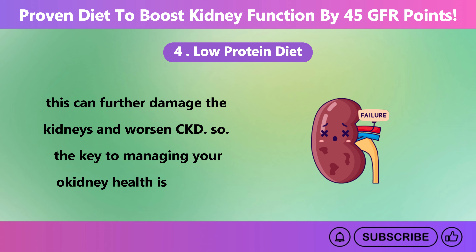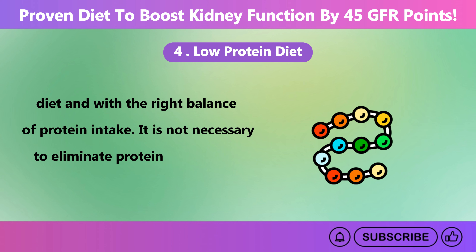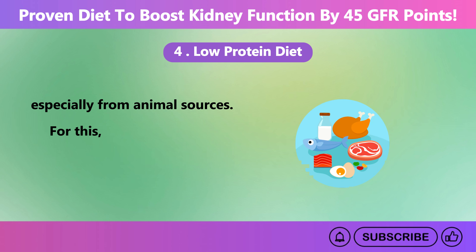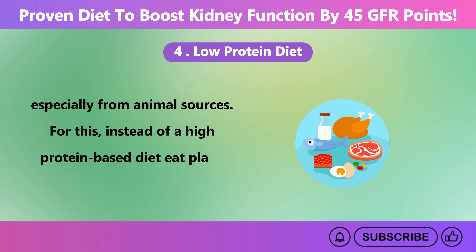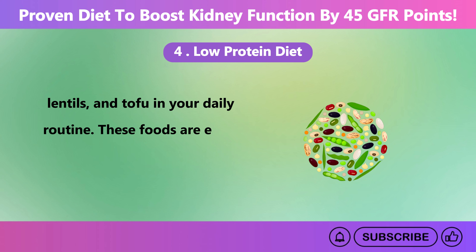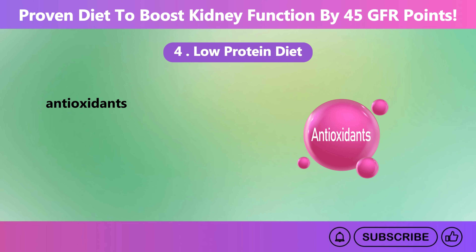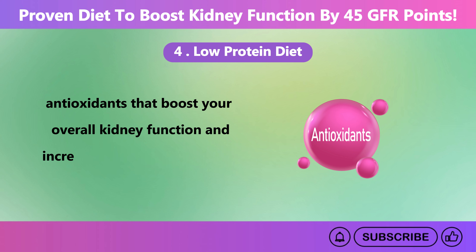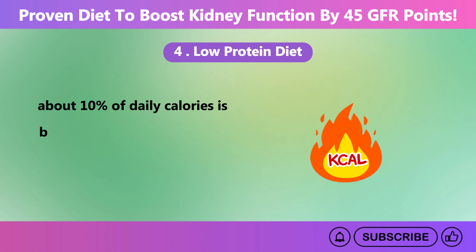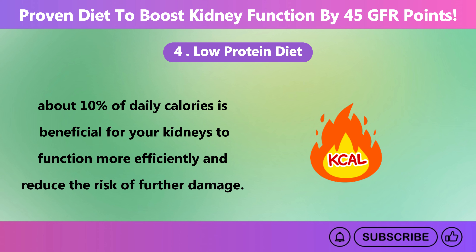The key to managing kidney health is through diet with the right balance of protein intake. It is not necessary to eliminate protein entirely, but it is important to reduce intake, especially from animal sources. Instead of a high protein-based diet, eat plant-based proteins such as beans, lentils, and tofu. These foods are easier for the kidneys to process and provide additional nutrients like fiber and antioxidants that boost kidney function and increase GFR. Limiting protein intake to about 10% of daily calories is proven beneficial for kidneys to function more efficiently.